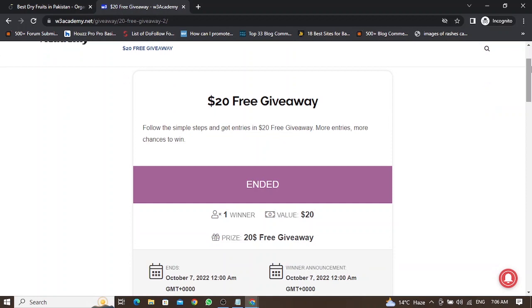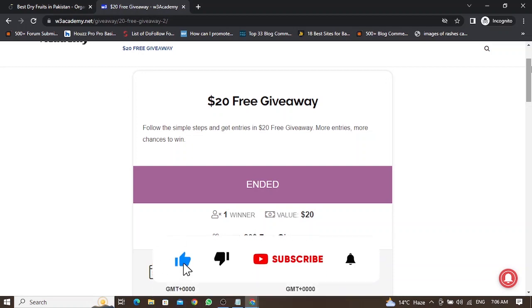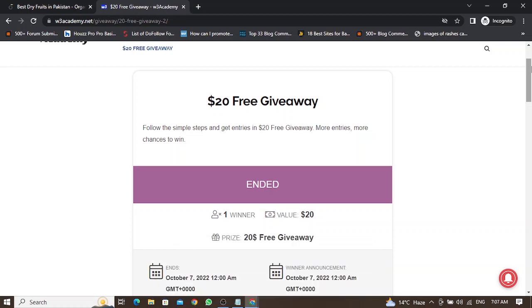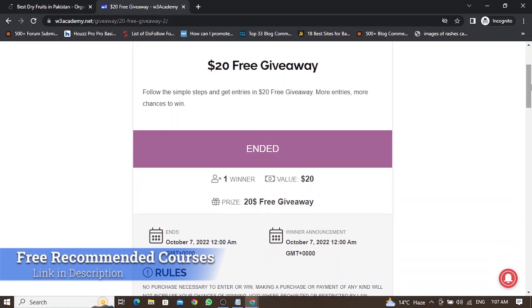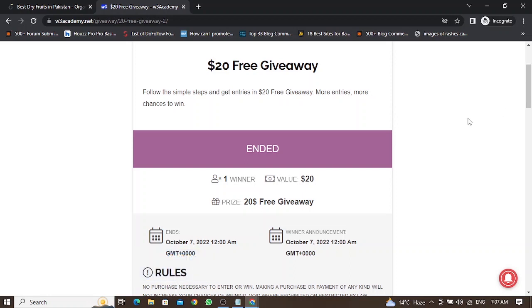Whenever I host a giveaway, people who want to enter have to submit their email and subscribe to my newsletter. That's how I can grow my email list by hosting giveaways. I can get hundreds of emails through small giveaways on my website. This is strategy number two in 2023 — grow your email list fast and absolutely for free.